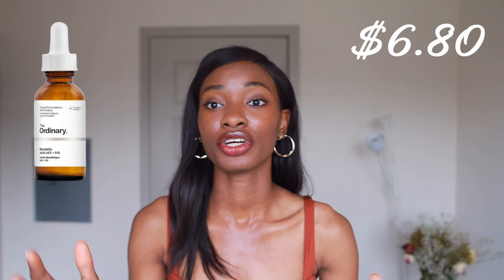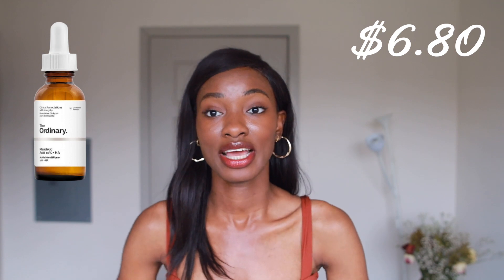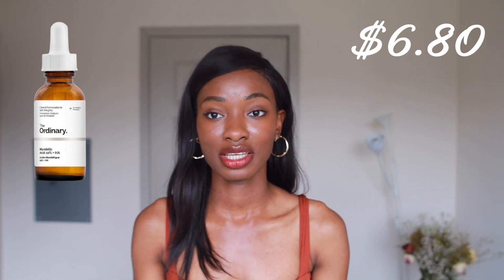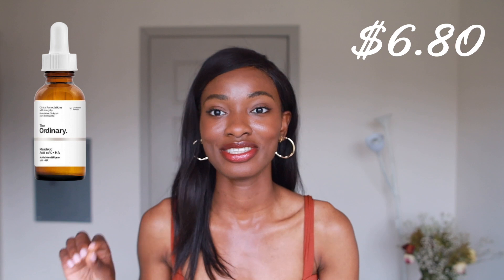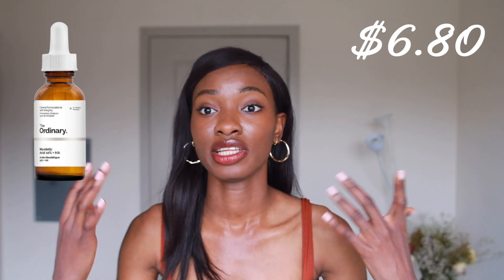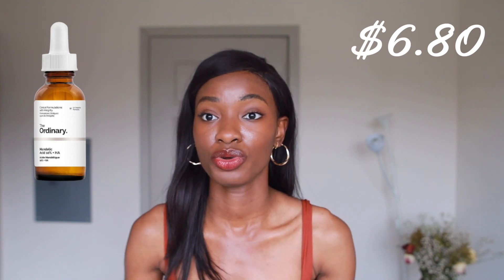Number two, we want an AHA. I'm going to recommend this one by The Ordinary — Mandelic Acid, especially for people of color. I found Mandelic Acid to be the most gentle. I personally use Mandelic Acid in my skincare routine and I love it. It has huge molecules, especially when compared to its counterparts like glycolic and lactic acid. It tends to slowly go into the skin to do its work without causing irritation. It's also perfect for gently exfoliating those dead skin cells away from the face that could cause potential acne.